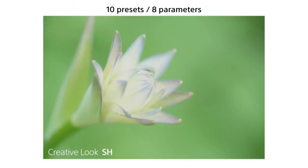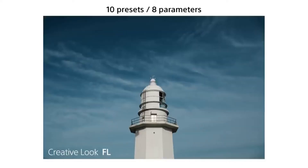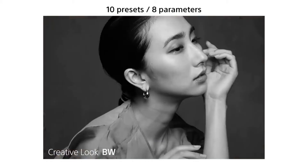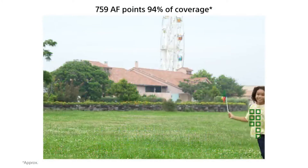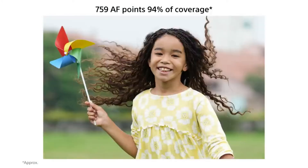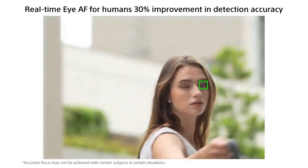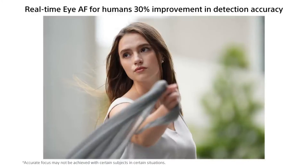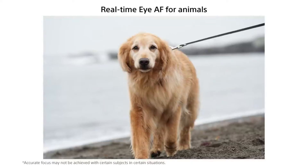Sony is targeting existing hybrid shooters and advanced amateurs, along with a new and evolving segment of those who believe streaming and file sharing are most important. The 33-megapixel sensor features 759 phase detection autofocus points for 94% coverage of the sensor, and features real-time eye autofocus for humans, animals, and birds. It also has a slightly improved IBIS system that offers 5.5 stops of image stabilization, up from the previous 5-stop compensation.